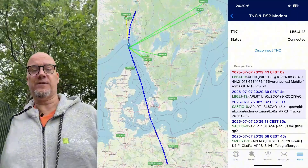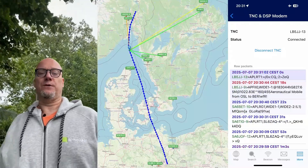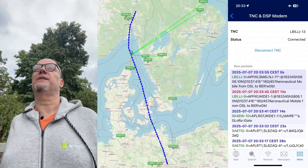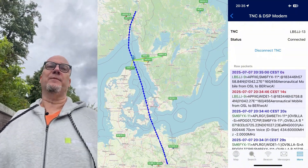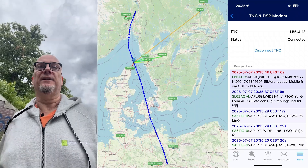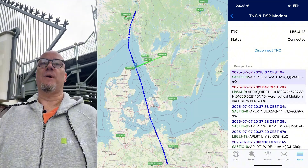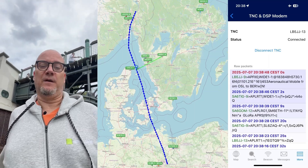On the far right of the screen you will see all the messages I both transmitted and received whilst on board the aircraft. You'll see there's LB5JJ-9 and LB5JJ-13. This is because the tracker that I brought, I'm using it as a TNC from the APRS.FI app on my iPhone, and in addition that device beacons on its own. So LB5JJ-9 is my iPhone with the APRS.FI app, and LB5JJ-13 is the tracker beaconing on its own.